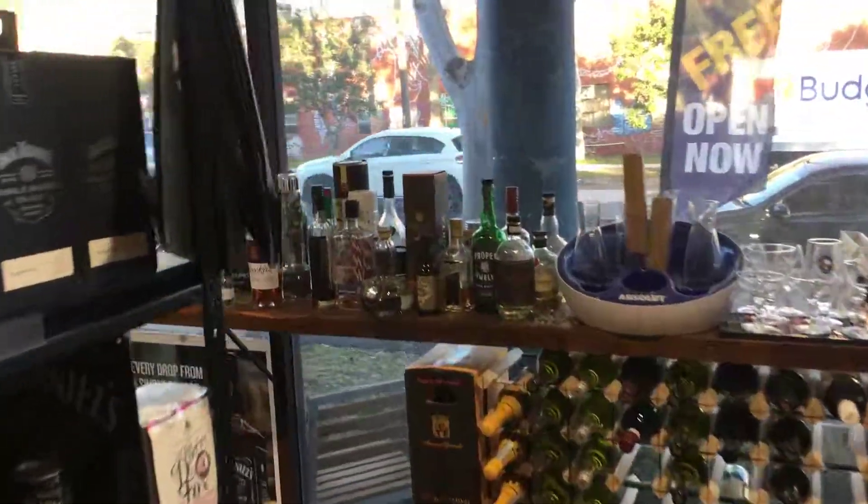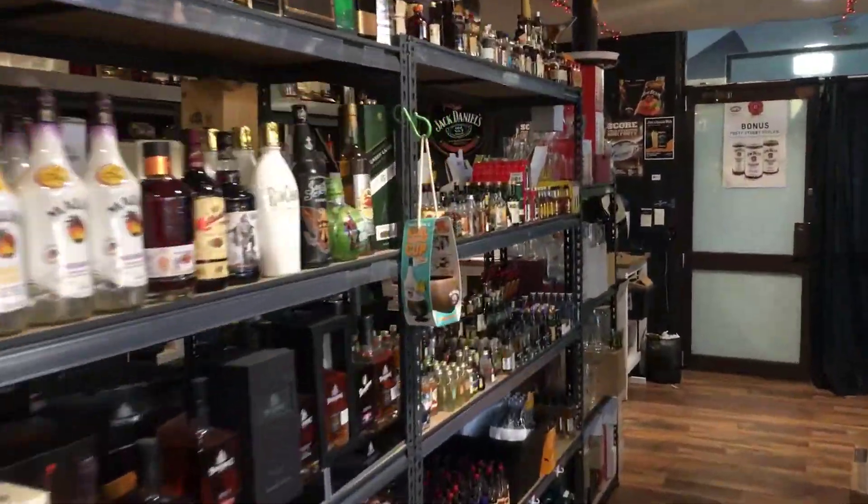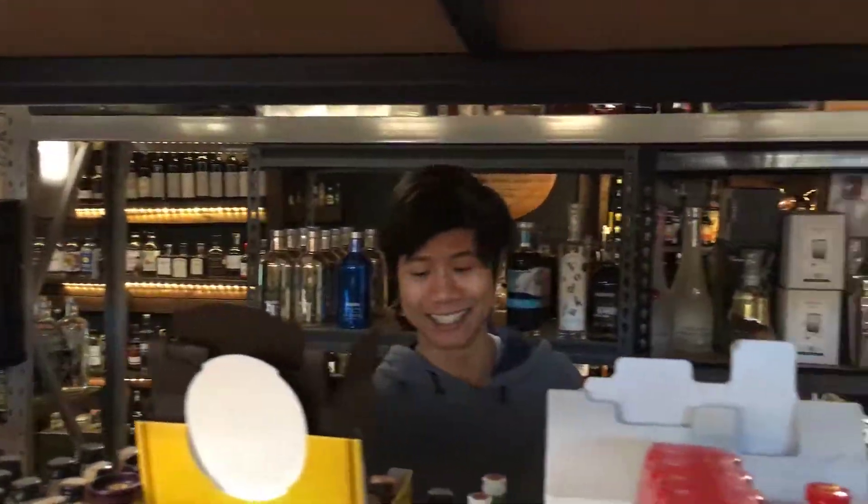Bring out all the minis, Marcus. All right, here we are at my bottle shop. We have Tam, one of our famous mini collectors. Hello, Tam. How you going?